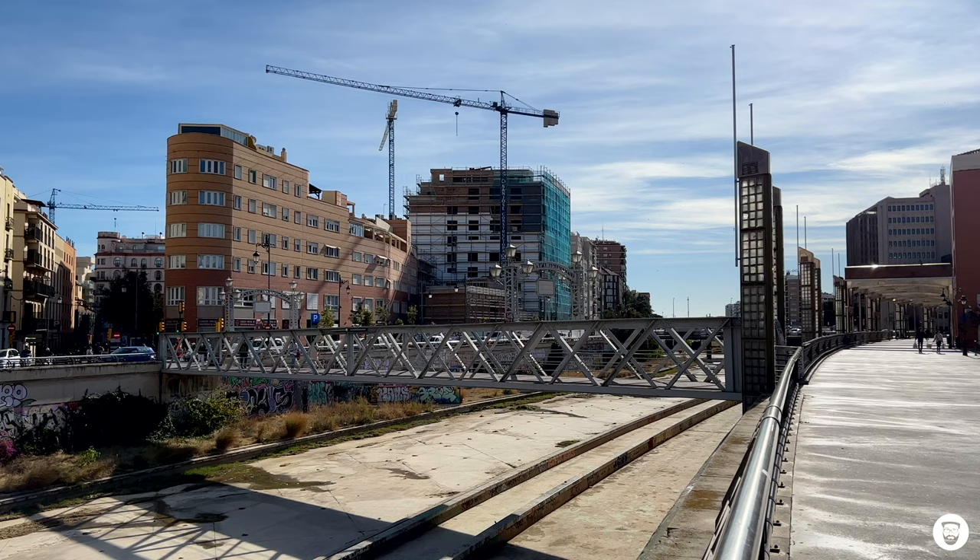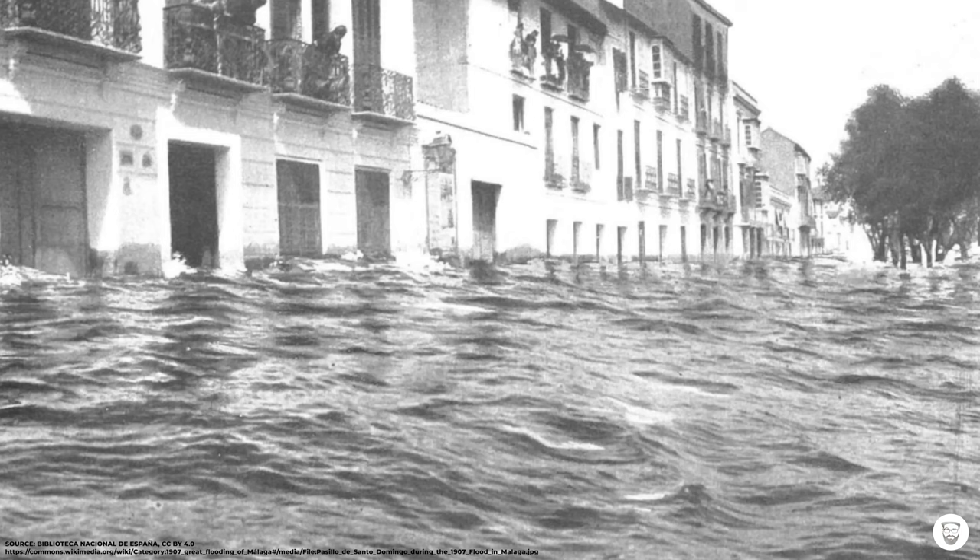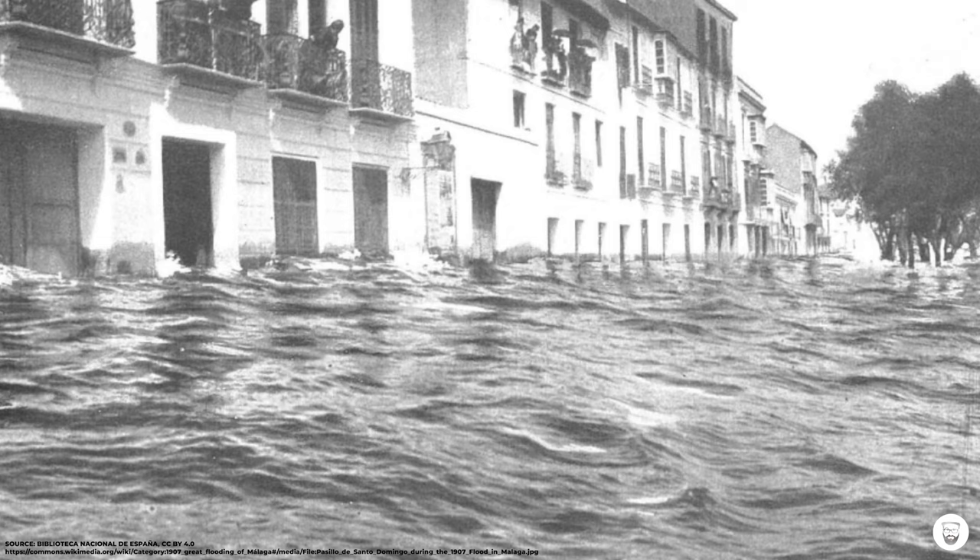Then the year 1907 came. On Tuesday, September 24, after heavy rainfalls in the early morning hours, a huge wave of water hit the city of Malaga right here at this place. The first thing that happened was all of those bridges crossing the Guadalmedina were totally destroyed. The first one hit really hard was the bridge La Aurora. Those bridges were not only damaged — they also blocked the flow of water, so within a very short time the water overflowed the banks of the river and the neighborhoods El Pergel and La Trinidad and many other lower areas of the city were totally flooded.